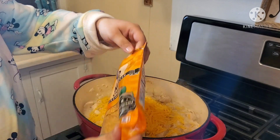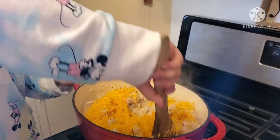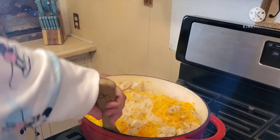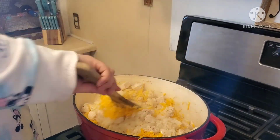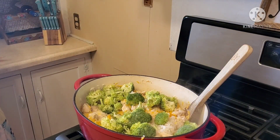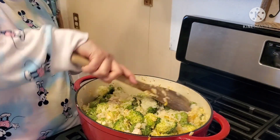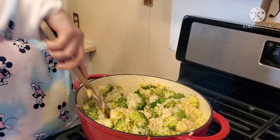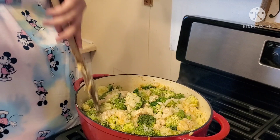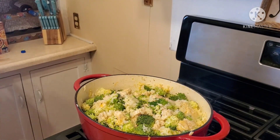Once that process is done, I'm going to add in some mild cheddar cheese and mix that all in there, get it nice and cheesy — the more cheese, the better. After that, I'm going to add in my broccoli florets, throw them in, give it a good mix, pop the lid on, and let that cook for about six-ish minutes until my broccoli is nice and tender.